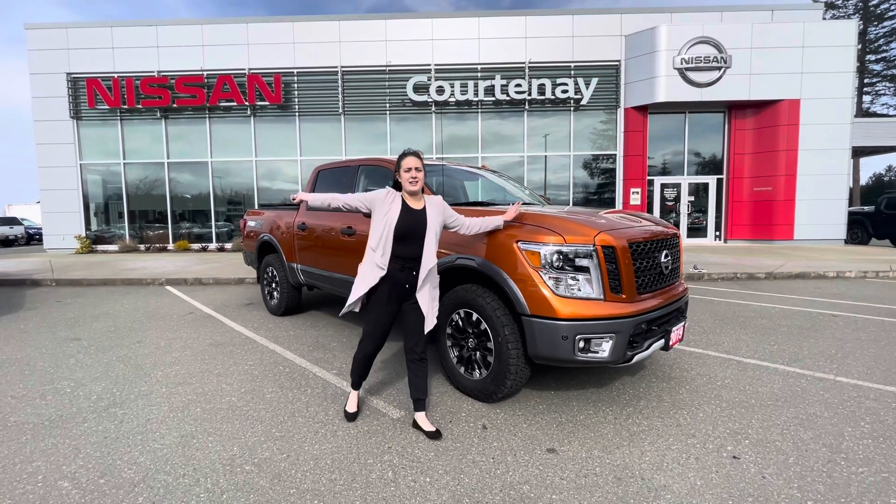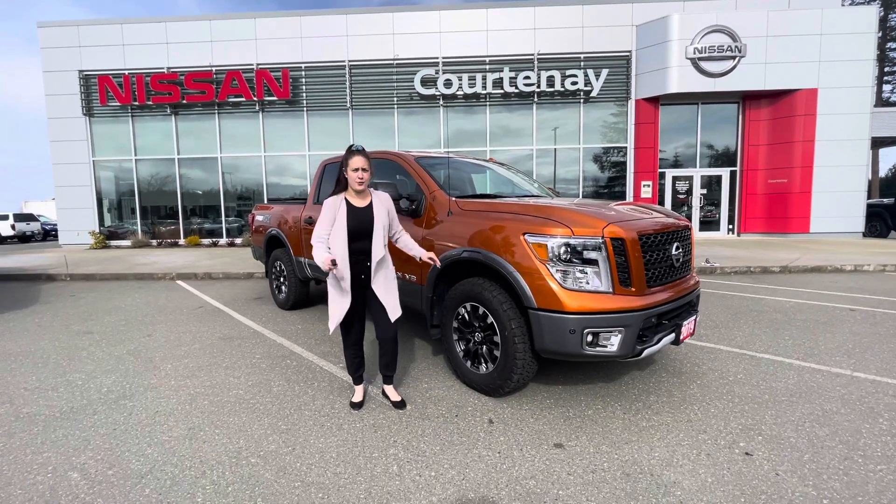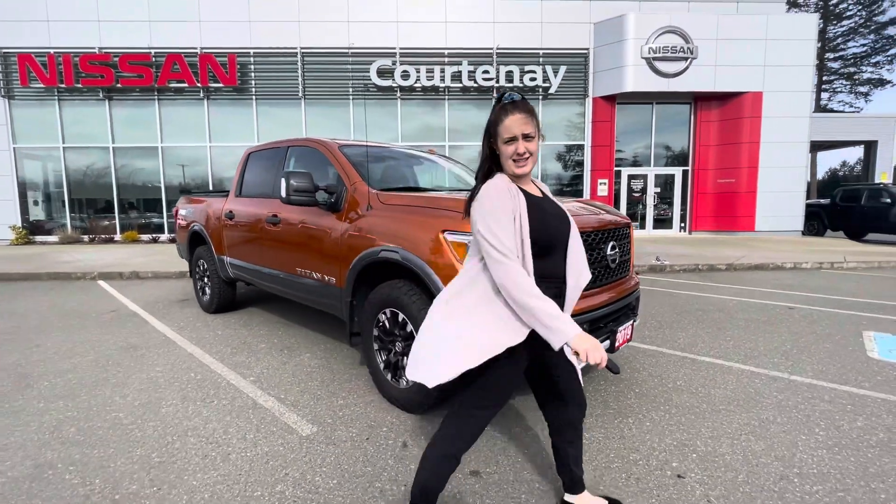Hi everybody, Julie here from Courtney Nissan. Here today we got a 2019 Titan Pro 4X 4x4 with a 5.6 liter engine.